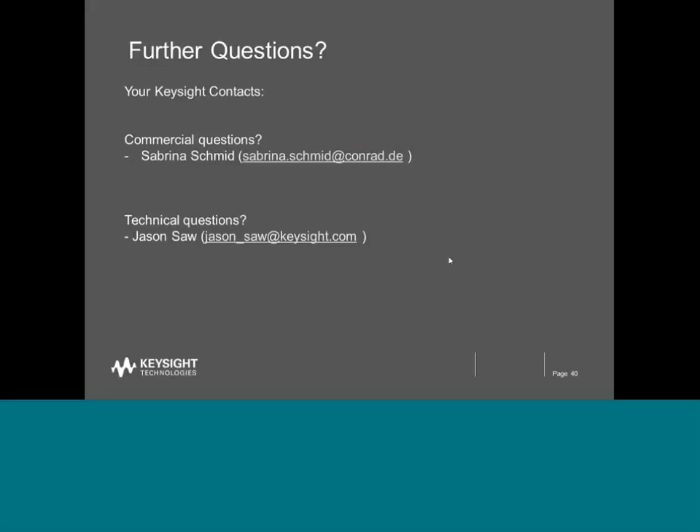Hi Jason, thank you for the nice presentation. We have one question from the attendees: where can ambient compensation be done — in software or in camera? It can be done on your camera, which is very useful, and it can actually also be done on the software if you should require it.